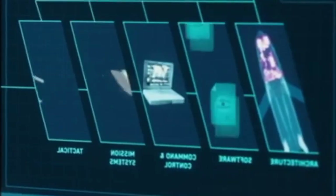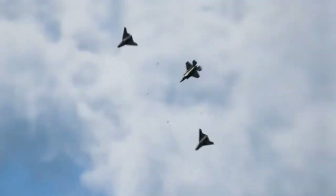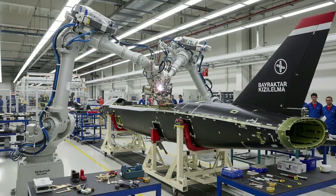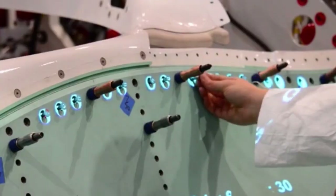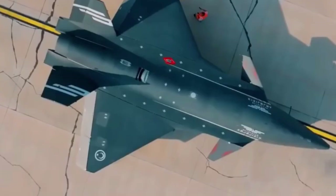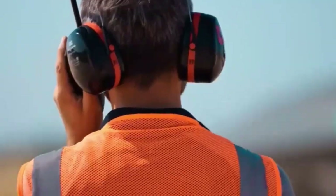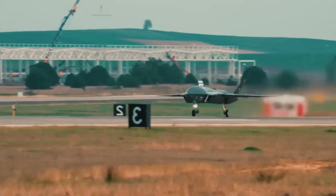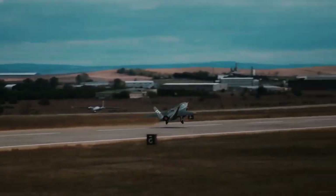The Kizilelma line is staffed by a mix of highly skilled engineers, avionics and software teams, composite technicians, and quality assurance specialists. Baykar's approach emphasizes interdisciplinary teams that continuously monitor the airframe throughout the various stages, so that knowledge and accountability remain embedded in the product.